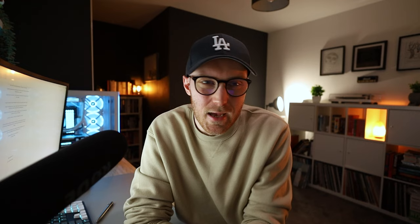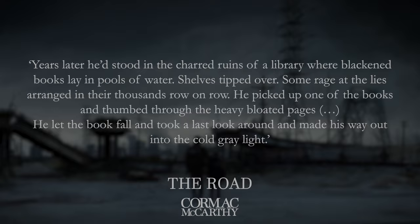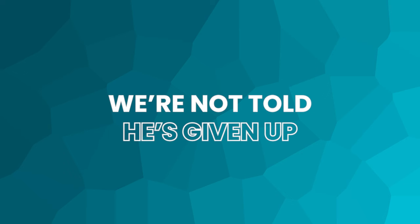Here's another passage along similar lines but from The Road — it has a little more emotion but works almost the same way: 'Years later he'd stood in the charred ruins of a library where blackened books lay in pools of water, shelves tipped over, some rage at the lies arranged in the thousands row on row. He picked up one of the books and thumbed through the heavy bloated pages. He let the book fall and took a last look around and made his way out into the cold grey light.' The same as the Station Eleven example, this passage is all about the loss of the world that the character once knew — we're not told he misses the world, we're shown him letting a book fall to the ground.